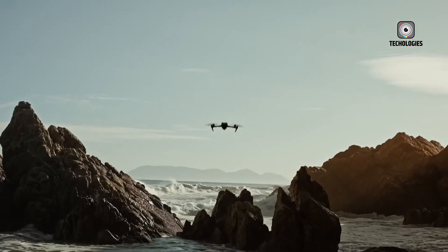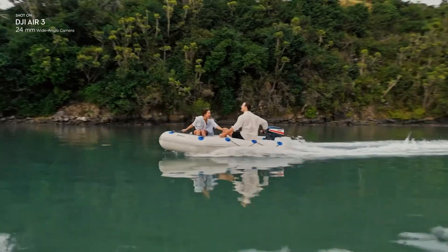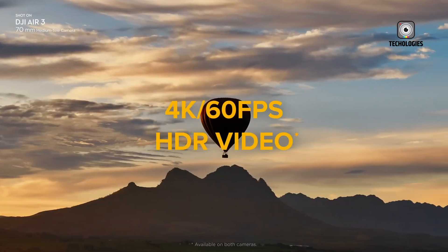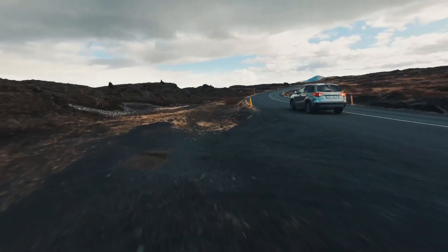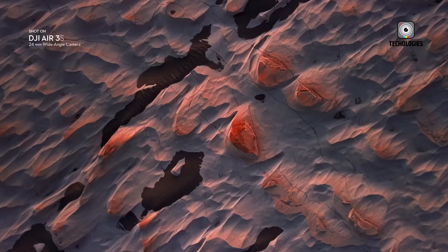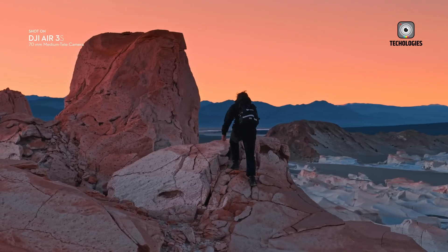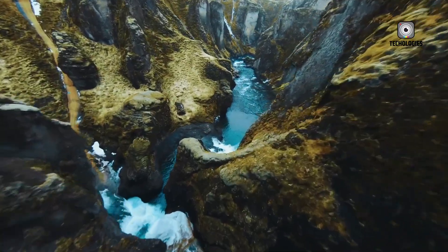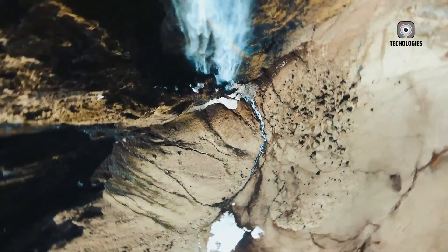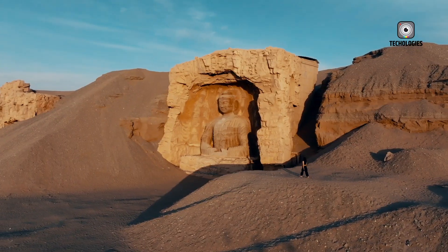Durability remains a key selling point for DJI drones. The Air 4 is rumored to feature enhanced weather sealing, allowing operation in dust, moisture, and variable climates without additional protective accessories. Quieter propellers and improved aerodynamics will reduce environmental impact and noise, making the drone suitable for shooting in sensitive areas and professional scenarios where stealth and minimal disturbance are essential.